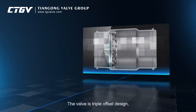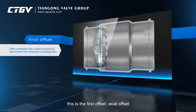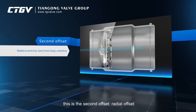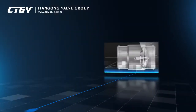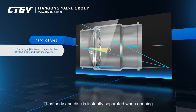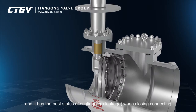The valve is triple offset design. The stem centerline has an axial eccentricity size A from the centerline of the sealing face — this is the first offset, axial offset. The stem centerline has a radial eccentricity size B from the body centerline — this is the second offset, radial offset. There is an offset angle beta between the centerline of the valve body and disc sealing cone — this is the third offset, angle offset. Thus the body and disc are instantly separated when opening, and it has the best status of sealing, zero leakage, when closing.